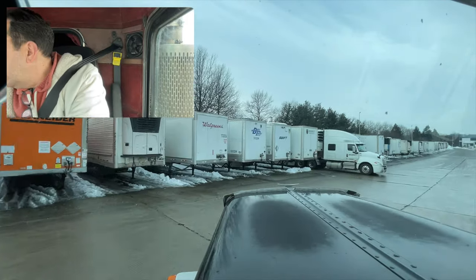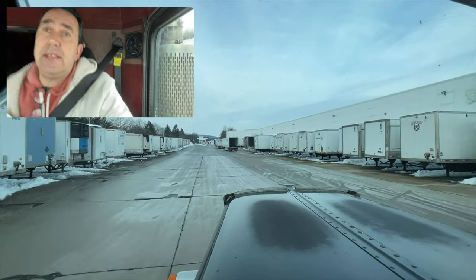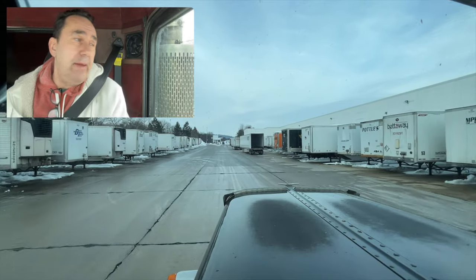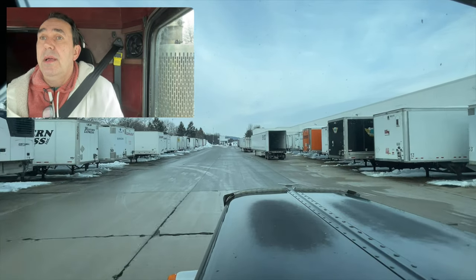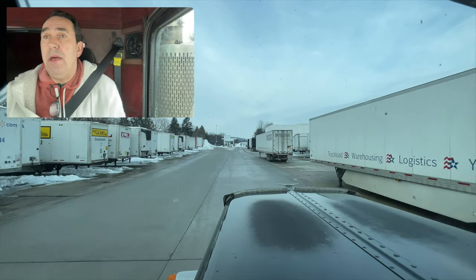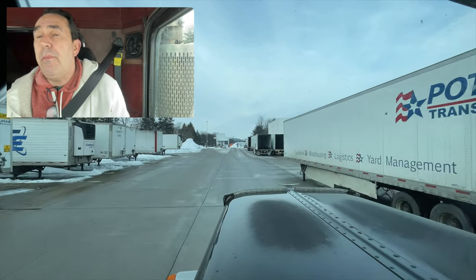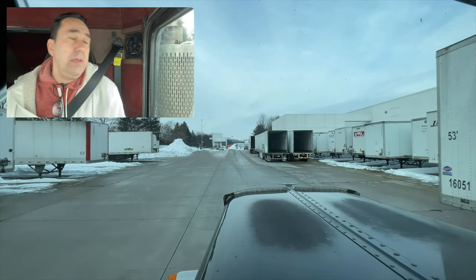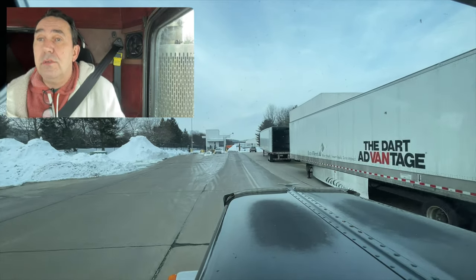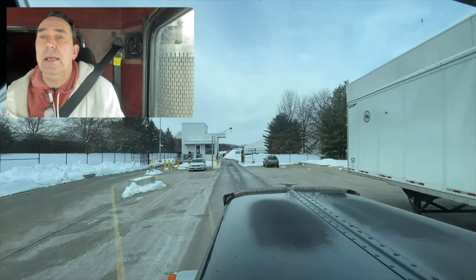Snow everywhere. There's the guard shack. Now there's three plants here. This one, you don't go in the building — once you're done being loaded, they have the red light/green light system. Once the forklift guy lets the people inside know, they email the paperwork out here. I waited a couple of minutes because it's a real pain if they don't have the paperwork. If you have a truck behind you, they make you go park. So fingers crossed, they have the paperwork — just get it and get out of here.